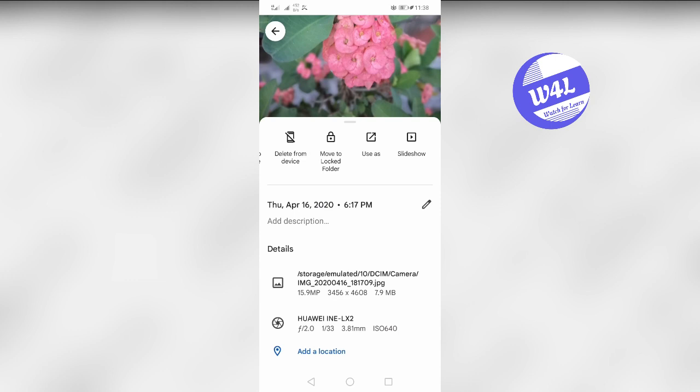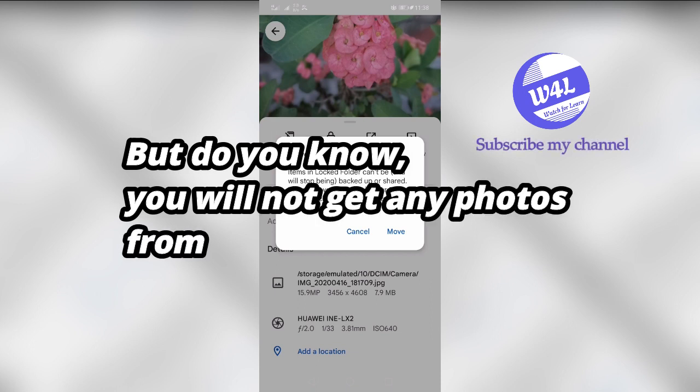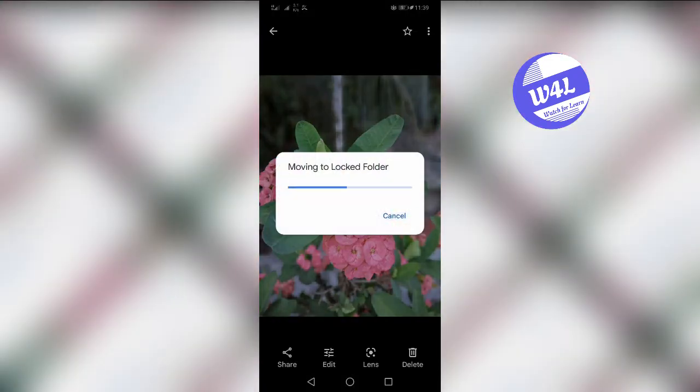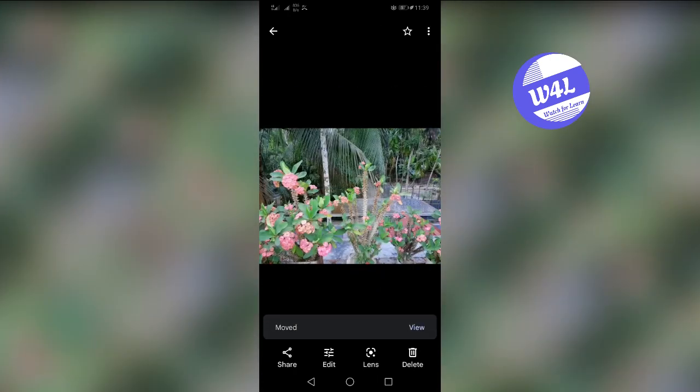Number two: no online backup. Google Photos is an online app and generally we back up our photos there, so if you lose your phone or change your phone, you can get all your photos and videos on your new phone by logging into your Google account. But you will not get any photos from the locked folder.